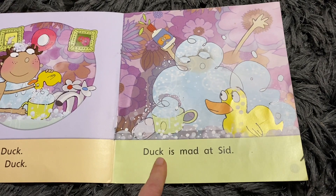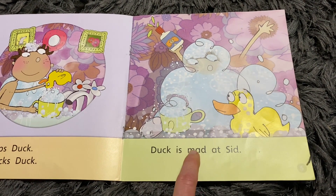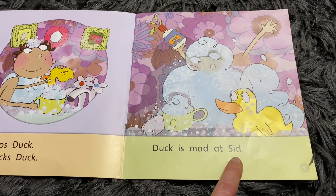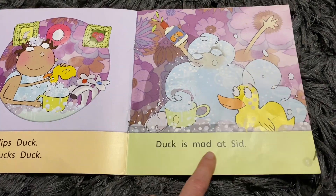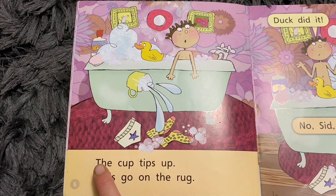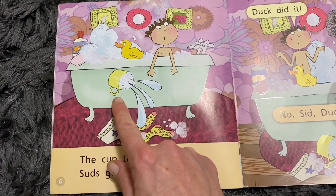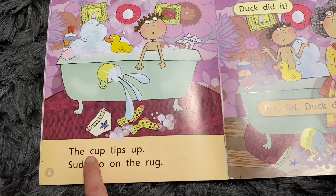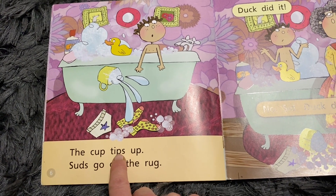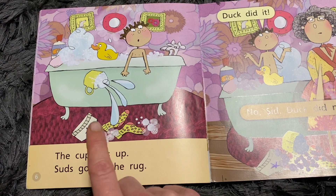Duck - I recognise that word now. Duck is mad at Sid. The - starts with K. What's in the picture that starts with K that might help us with this word? Let's have a go at sounding out. K. Up. The cup. T-I-P-S. Tips. Up. The cup tips up.